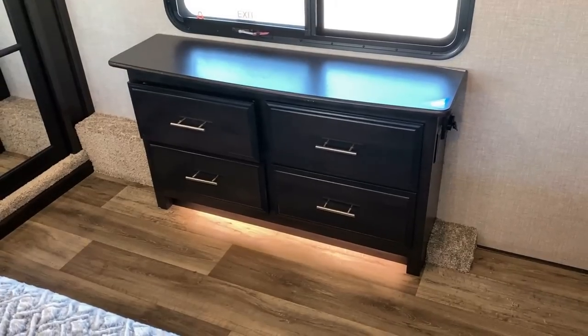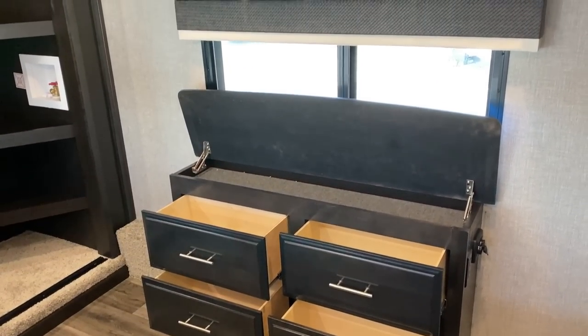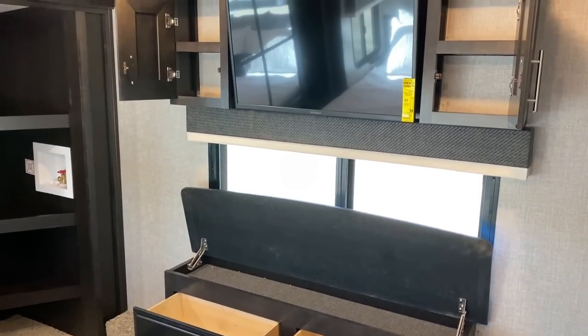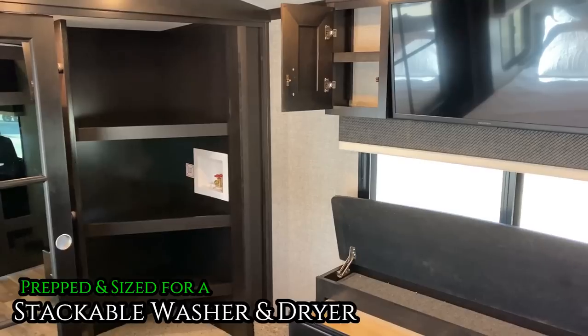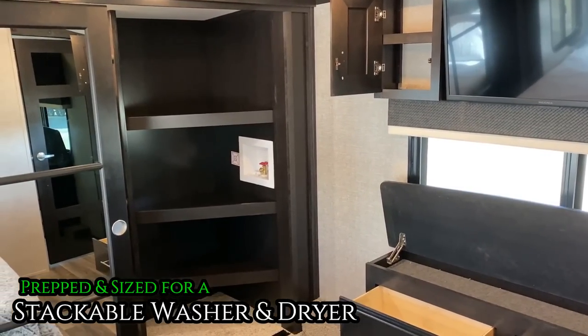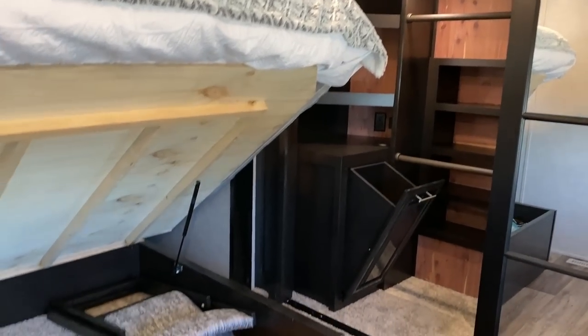Remember I keep talking about that lower accent lighting? You see that down there? That is it. One switch will activate all of the lower accent lights through the entire RV so you can see what you're doing at night. That is very smart, very cool.